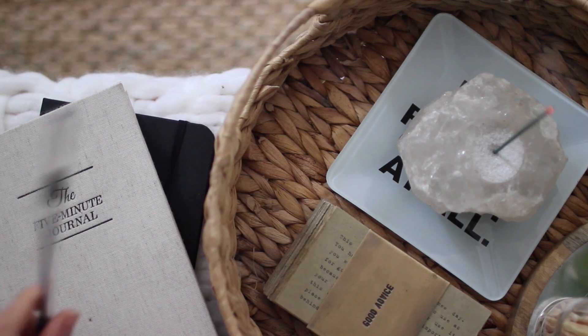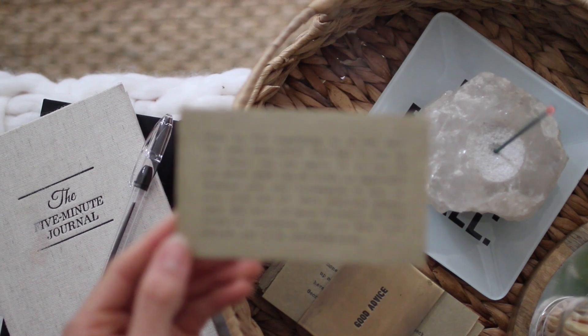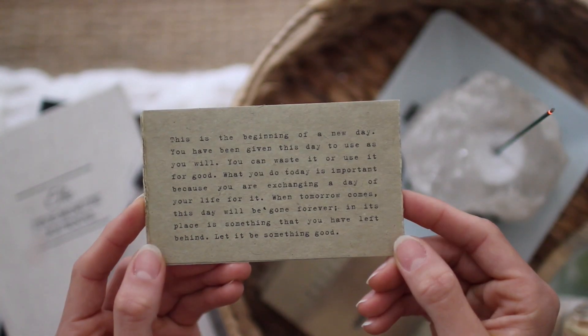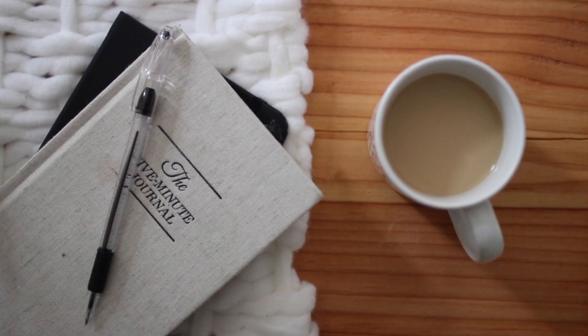I recently incorporated this good advice card stack into my life, also because of Tamra — she gifted it to me. I really love it because if I'm feeling off one day I just pull a card out and it has a nice quote on it that inspires you and puts you back on the right track.